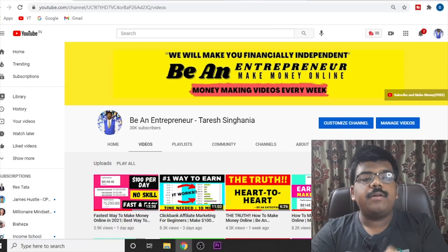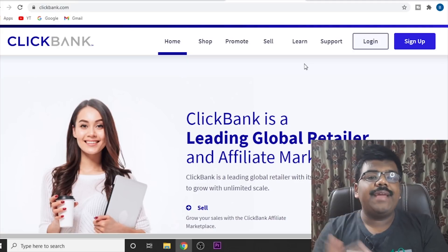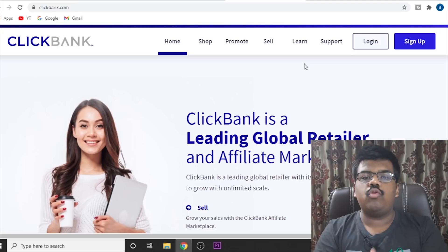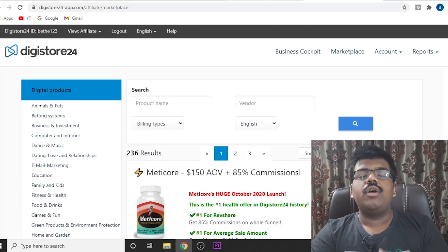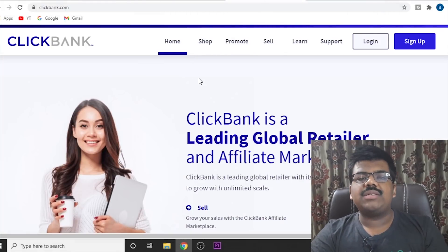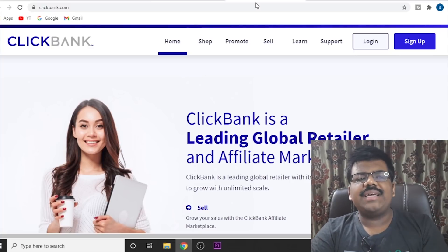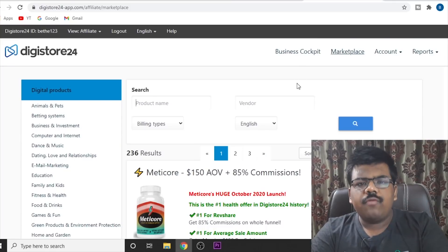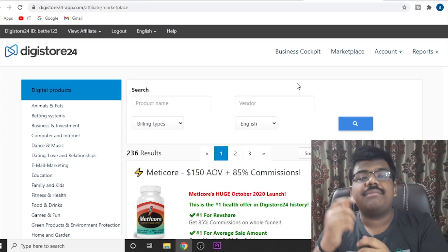The first website that we will need is an affiliate network where we can find products that we can promote. You can use Clickbank, Digistore24, JVZoo, or Warrior Plus. Many of you are obsessed with not having a Clickbank account or having it blocked — so what? Use Digistore, use Warrior Plus, use JVZoo. The affiliate network doesn't matter.